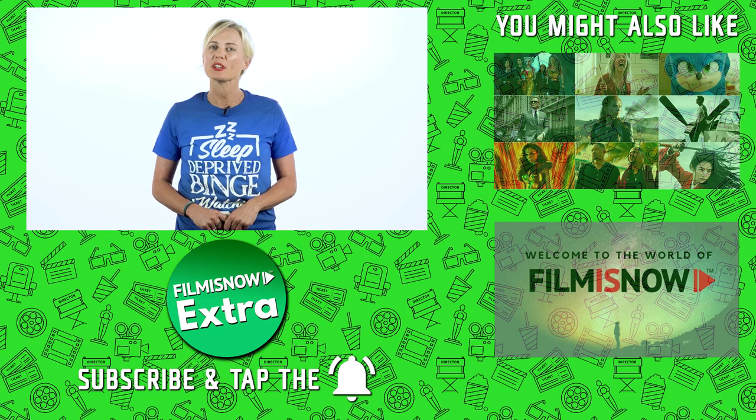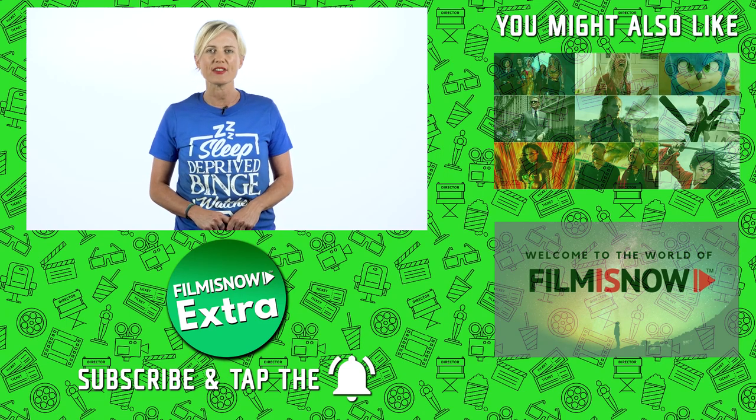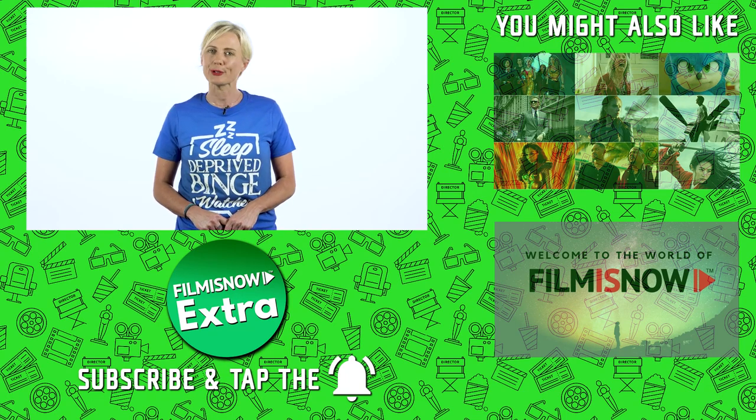Did you know that the TV show with the most Emmy Awards is Saturday Night Live? Since its beginnings in 1975, the show has won 54 awards and has been nominated 242 times.